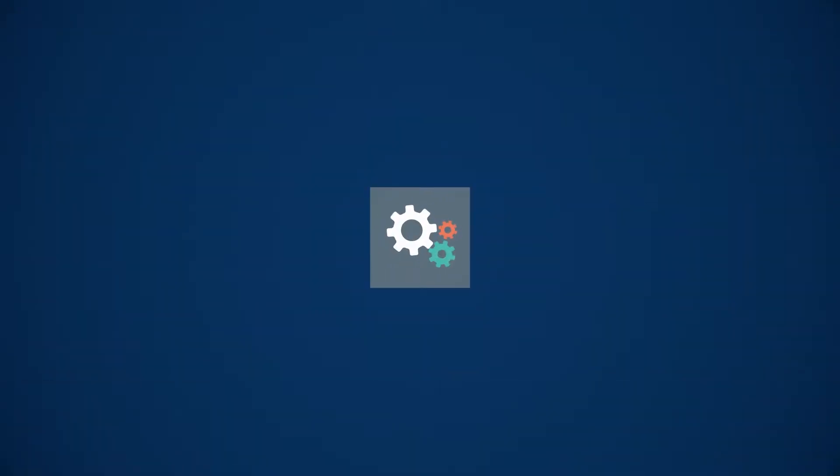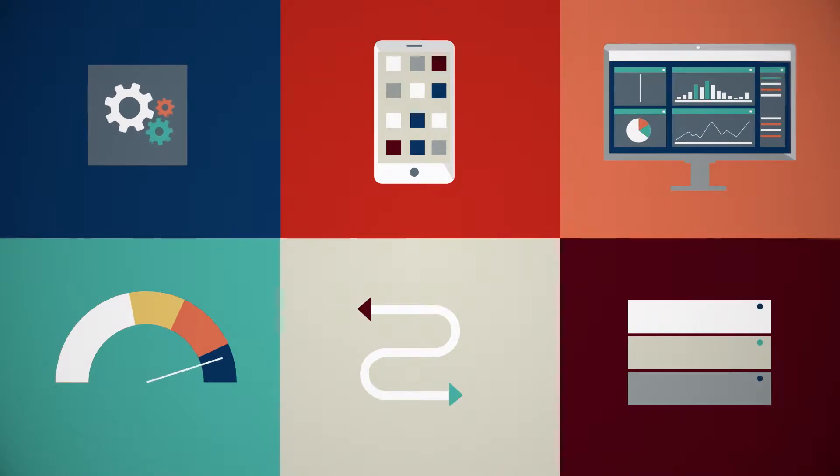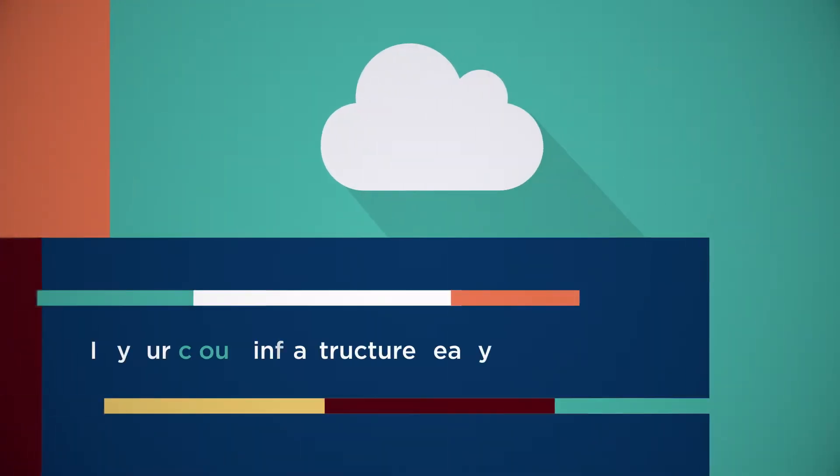You need maximum agility to adapt to ever-shifting, unpredictable business and application demands on the fly. Is your cloud infrastructure ready?